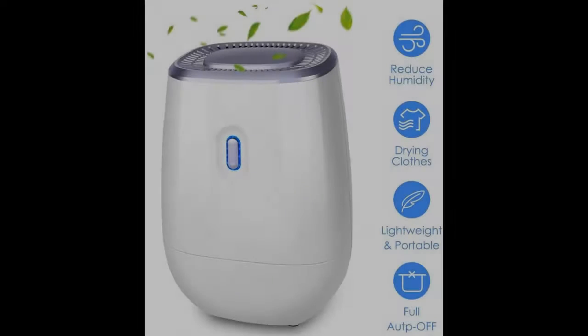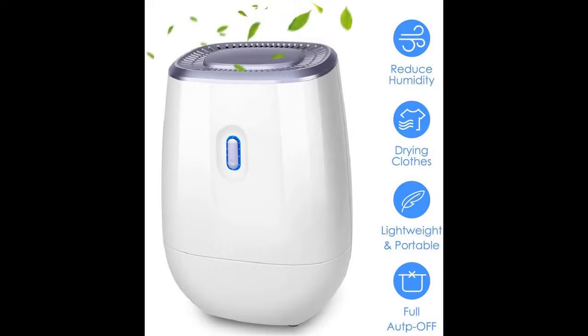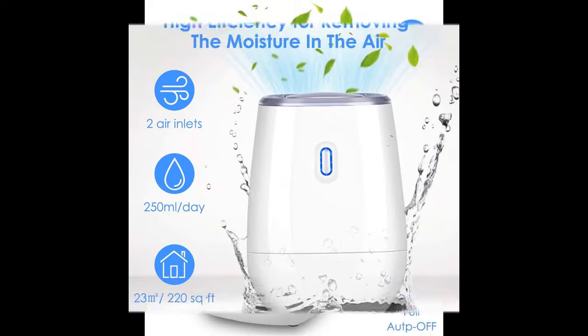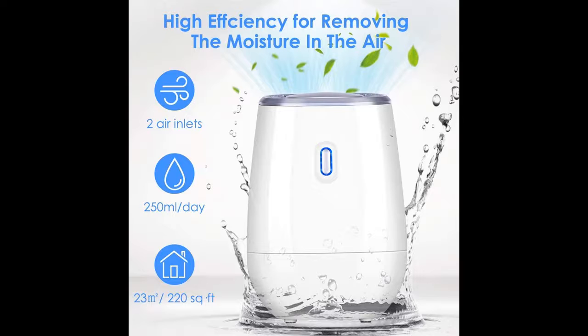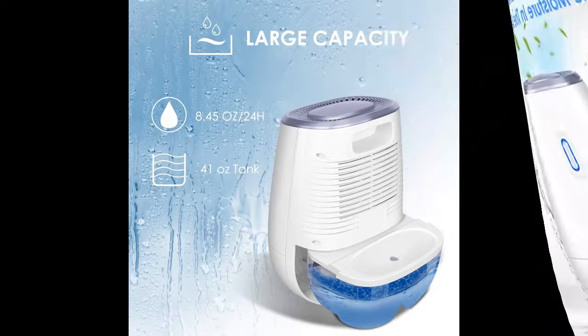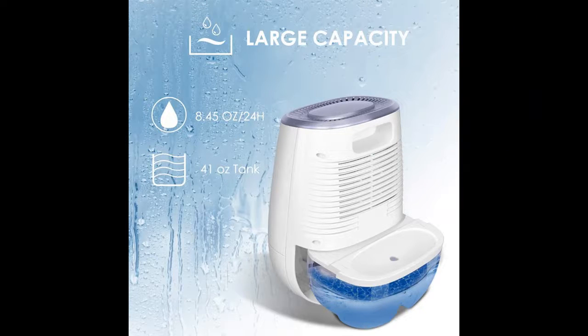AirChoice dehumidifiers for home — portable mini dehumidifier electric, 1,200 milliliters (41 oz.). Air dehumidifier auto quiet, up to 220 square feet, anti-overflow, for bedroom, bathroom, basement, closet, office, and RV.